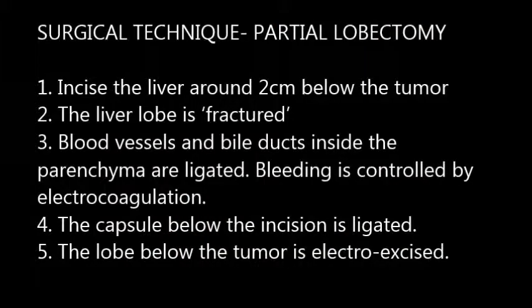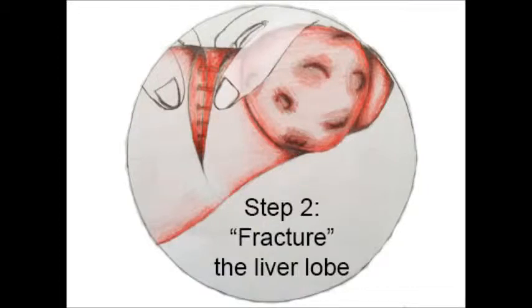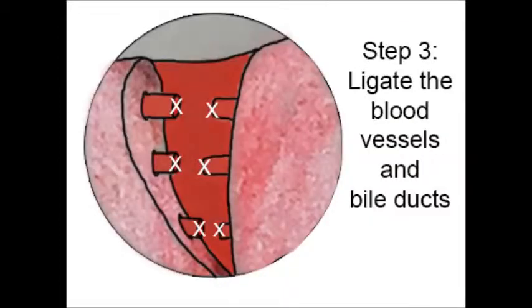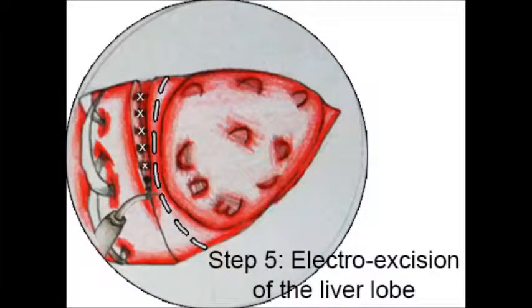Surgical technique — partial hepatic lobectomy. First, incise the liver around 2 cm below the tumour. Second, the liver lobe is fractured. Third, blood vessels and bile ducts inside the parenchyma are ligated. Bleeding is controlled by electrocoagulation. Fourth, the capsule below the incision is ligated. Lastly, electrocision of the liver lobe below the tumour is performed.